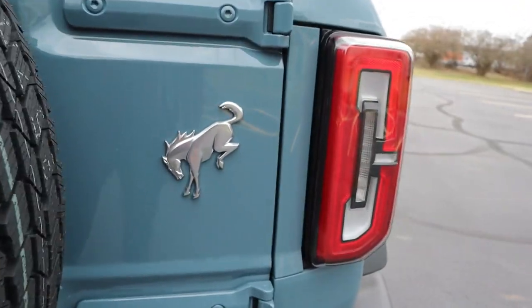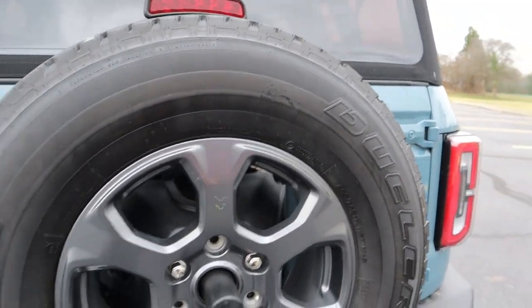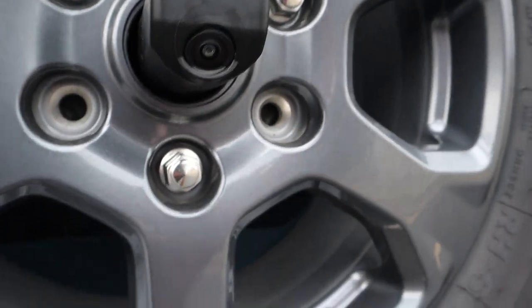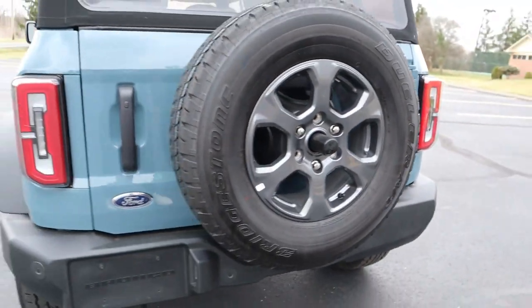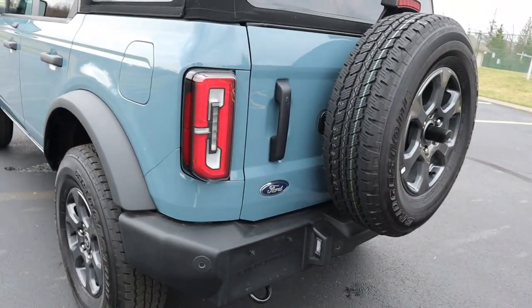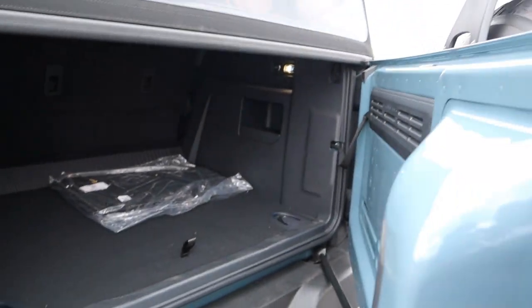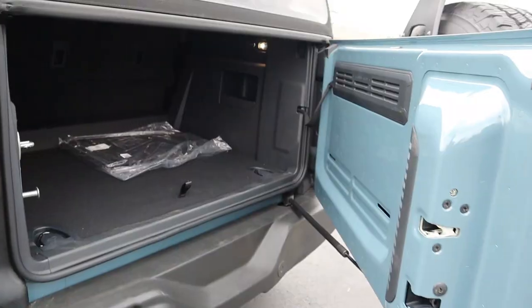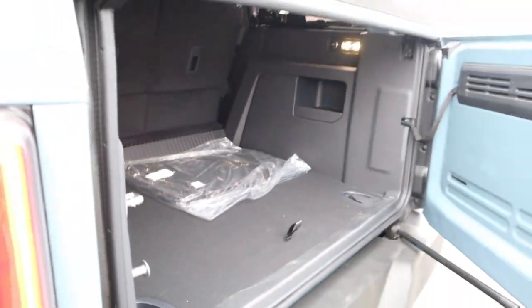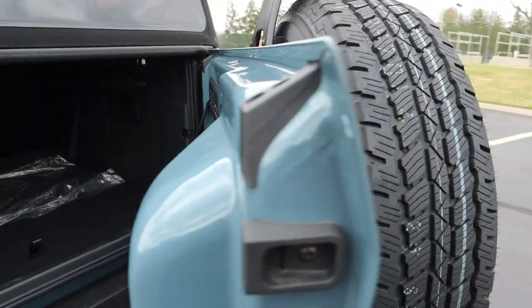You've got your Bronco badge, a spare tire on the back — it looks weird without it, so keep your spare tire on. Your third brake light is up there and your backup camera is integrated right there. No fake exhaust tips, no extra nonsense — just a little tow hook in the back and a good-looking profile. Cargo space: pop that tailgate open and there's a good bit of space — great amount for what this is.